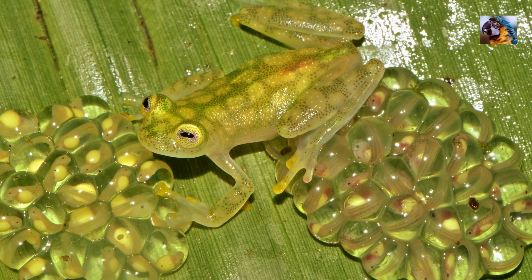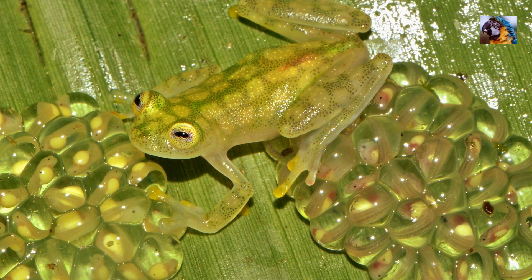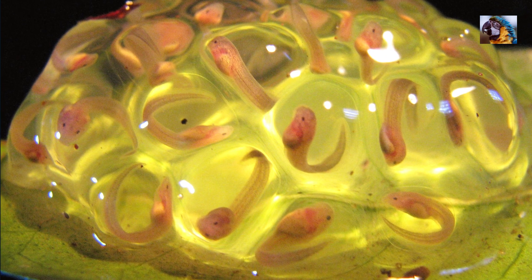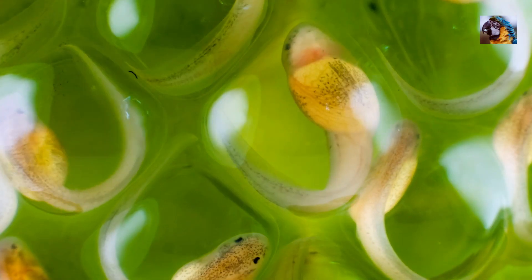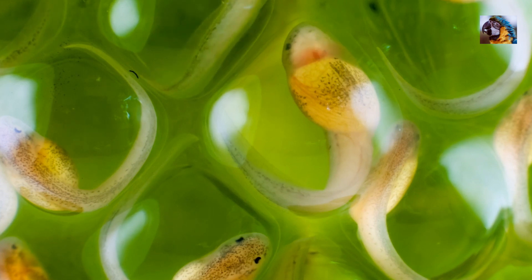The male glass frog stands guard over the eggs, kicking away any insects that try to feed on them. It takes about two to four weeks for these eggs to develop and hatch. Like the adults, these tadpoles are partially transparent. You can see each tiny heartbeat from within the clear jelly-like eggs.